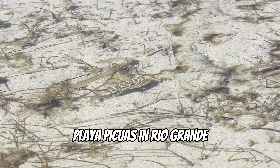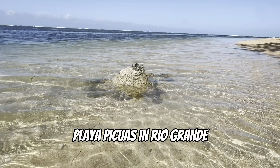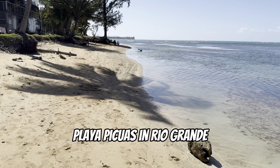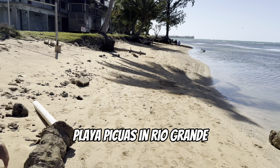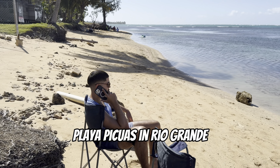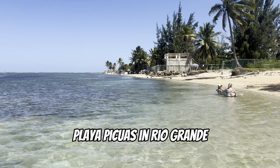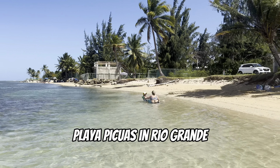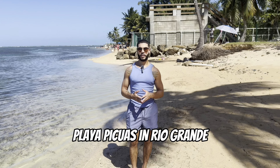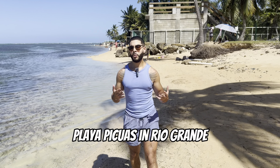Next we have Playa Pico in Rio Grande, about a 20 to 30 minute drive from San Juan. This spot is perfect if you're looking for a low-key place that isn't too packed to enjoy with your family. Note that there are no bathrooms here, so keep that in mind. If you come here with your significant other, it's actually a really romantic spot as well.